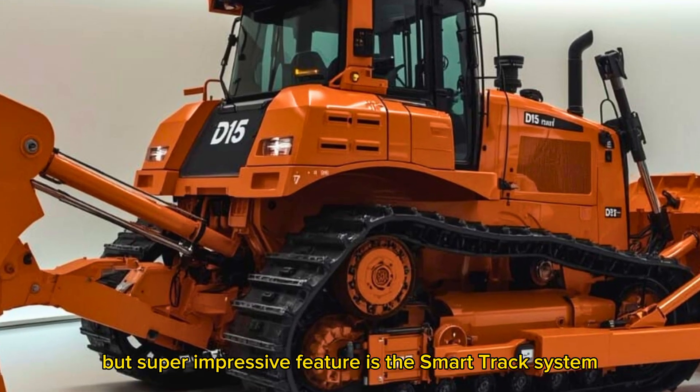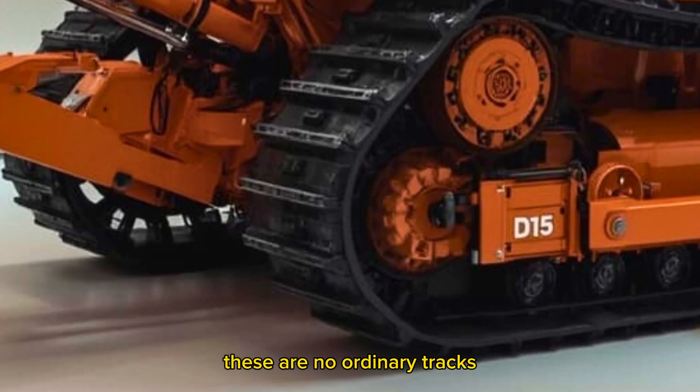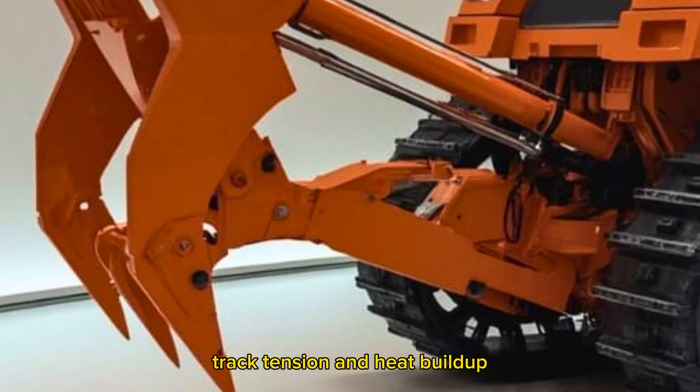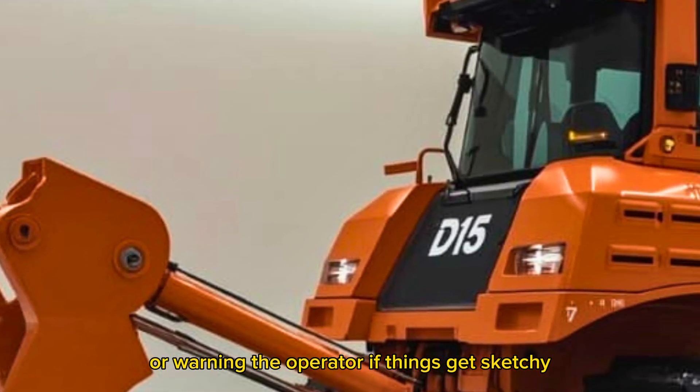One underrated but super impressive feature is the SmartTracks system. These are no ordinary tracks — they're embedded with real-time wear sensors and thermal feedback. The system constantly checks for slippage, track tension, and heat buildup, adjusting automatically or warning the operator if things get sketchy.